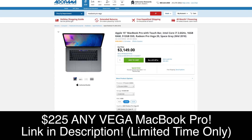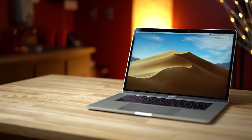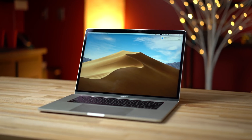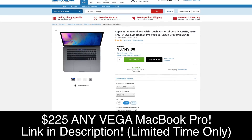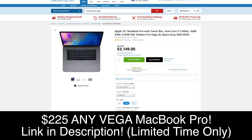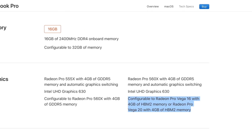We've also just got some exclusive coupons from Adorama for up to $225 off MacBook Pros with Vega graphics. There's no tax outside of New York and New Jersey, so you can save at least $240 on tax alone, on top of that $225 off. You'll find the links to those limited-time-only deals in the video description and pinned comment below, so act now before the deals are gone.